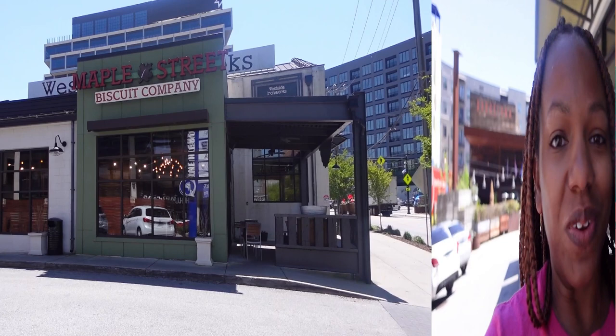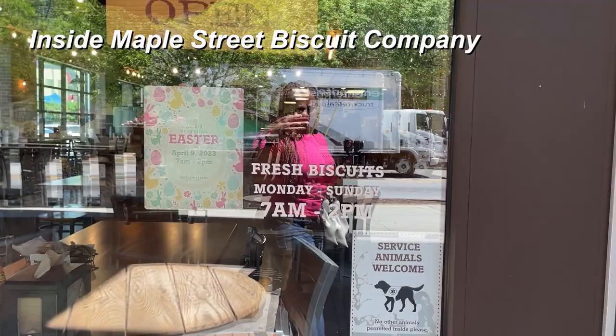Hey Explorers, I'm here today to actually try a new menu item at Maple Street Biscuit Company. It's not a new company, but they are launching a new menu. So let's go check it out.